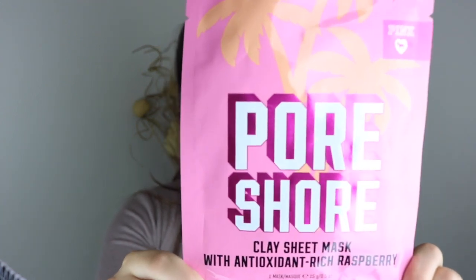She also got me this 'Pore Sure' clay sheet mask with antioxidant-rich raspberry from Pink. I haven't used it yet but I'm willing to use it soon because I got a tan and some sunburns this summer, so I need to take care of my skin.